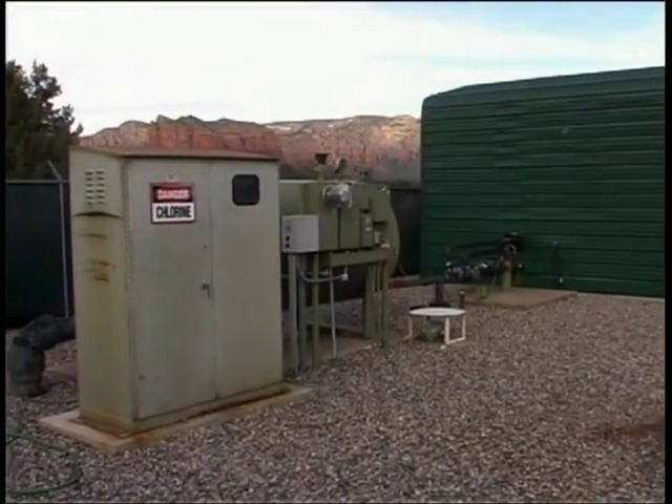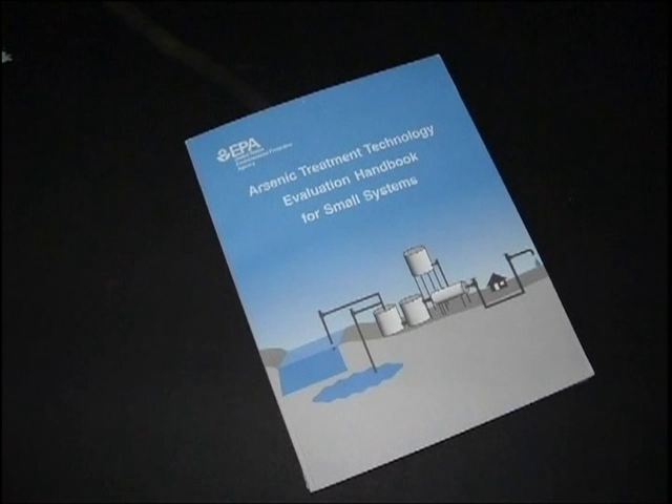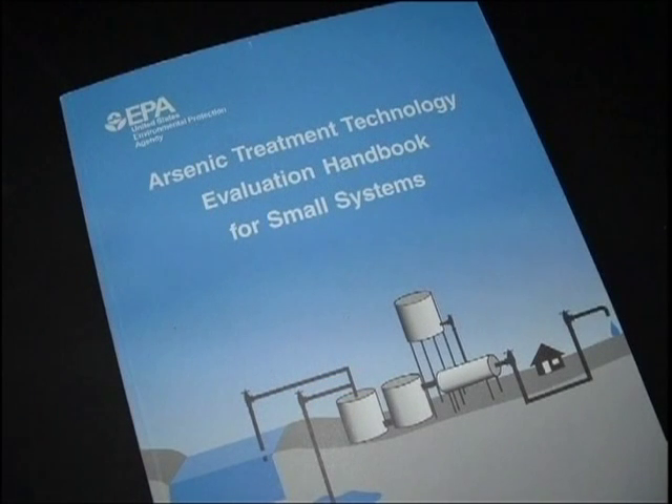Some states have been very proactive in identifying and conducting outreach to systems affected by the new arsenic MCL. In Arizona, we've probably conducted over 75 workshops, seminars, and training sessions. We've done them in consultation with our Corporation Commission, which is the Public Utilities Oversight Agency, so we could discuss not only the technologies needed but also how to adjust rates to support the debt service necessary for installation of those technologies.